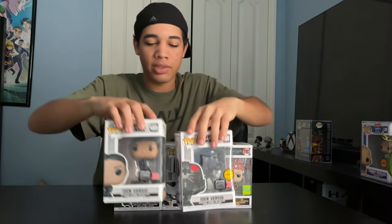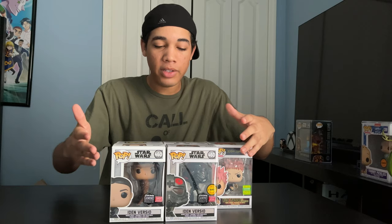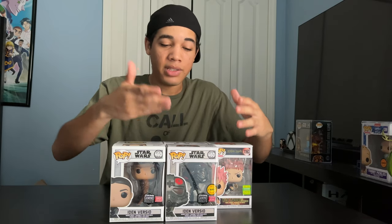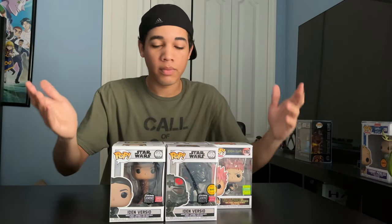Let me show you her first variant. So here we go, we got the two figures — first variant and chase variant. Both of the variants are pretty cool. I do like the chase variant because it does feature her with her helmet on, just like in the game. And I think you can pick from styles — her with her helmet or without. Still cool.